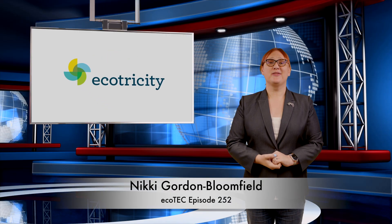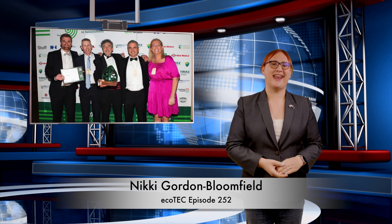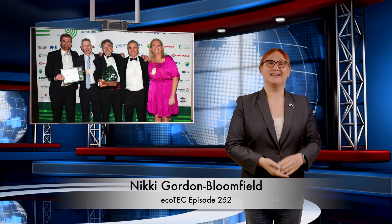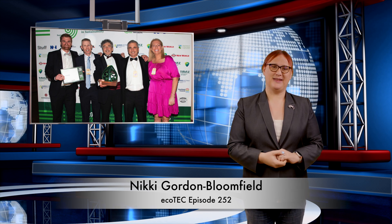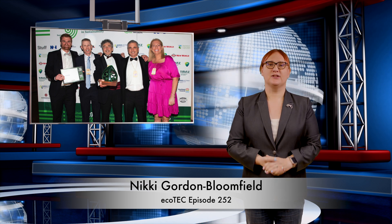Welcome back to another roundup in the world of clean cars and green energy! Before we get going today, a thank you to the team at Ecotricity for winning an SBN Communicating Change Award this week. Great work, guys, and sorry I couldn't be there for the ceremony — I'm just a little bit far away to nip over, as you know.